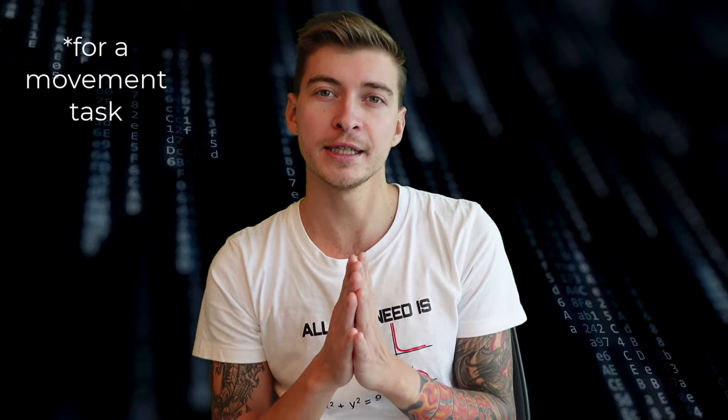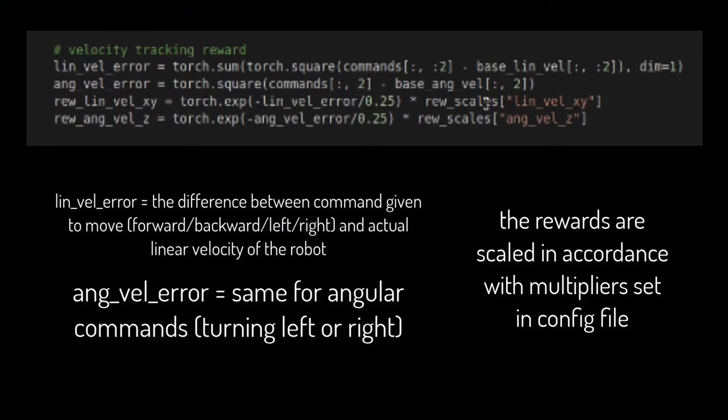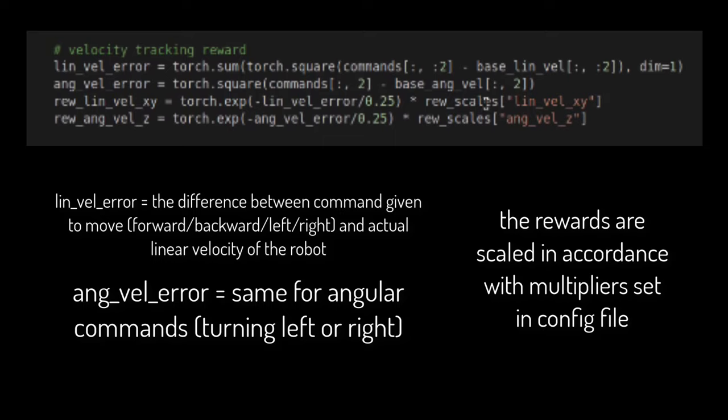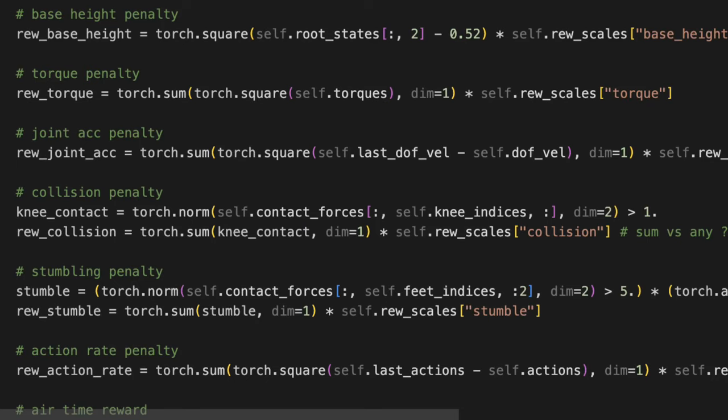The robot may and will exhibit strange behaviors — like moving its feet real fast, tapping on the floor, and kind of floating above the surface. The primary component of a reward function is the difference between the random velocity commands we give to the robot and the actual velocity of the robot. But having only that primary component is not enough — it's too crude and leads to all sorts of unwanted behavior.